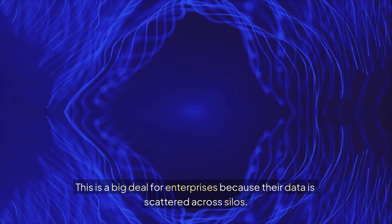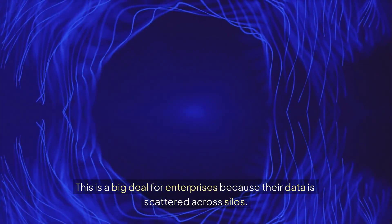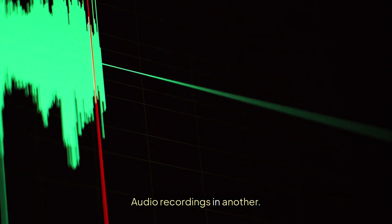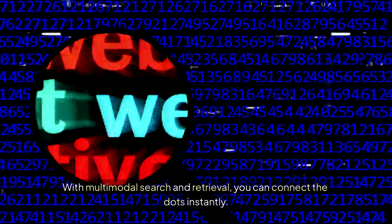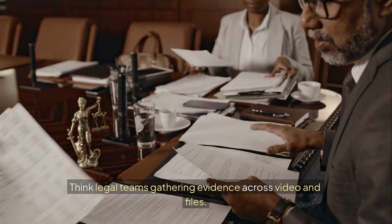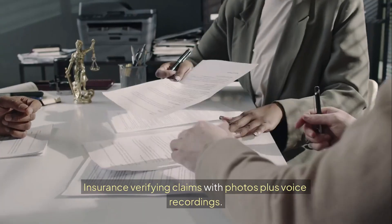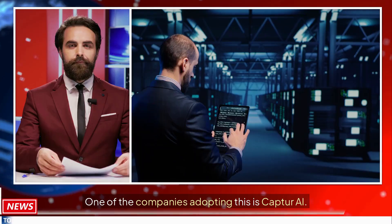This is a big deal for enterprises because their data is scattered across silos. With multimodal search and retrieval, you can connect the dots instantly. Think legal teams gathering evidence across video and files, healthcare linking imaging to patient notes, and insurance verifying claims with photos plus voice recordings.